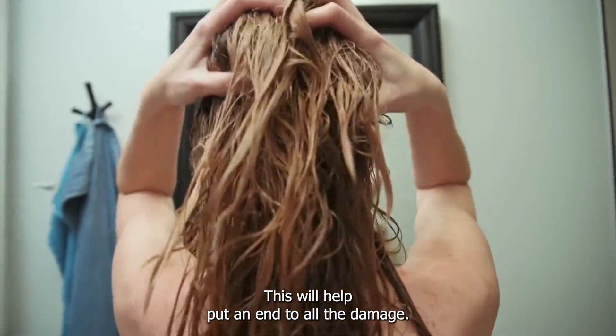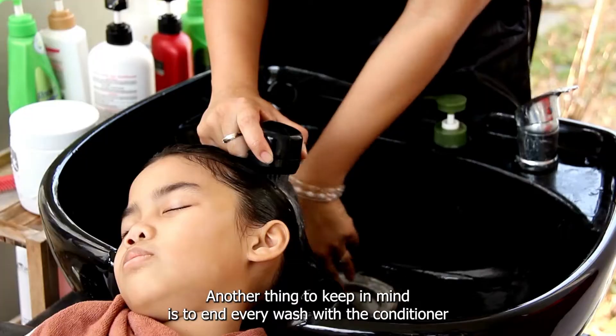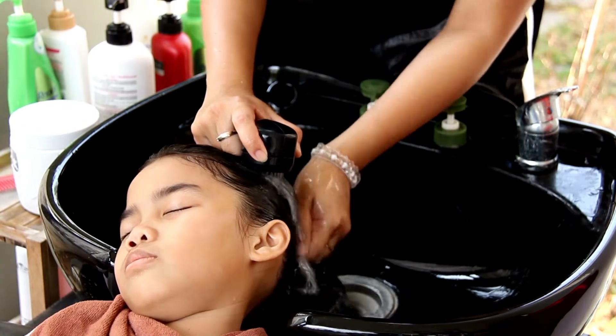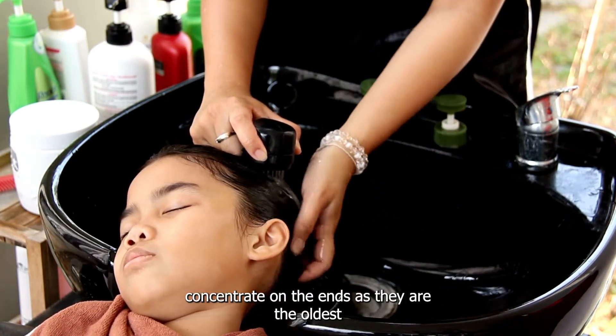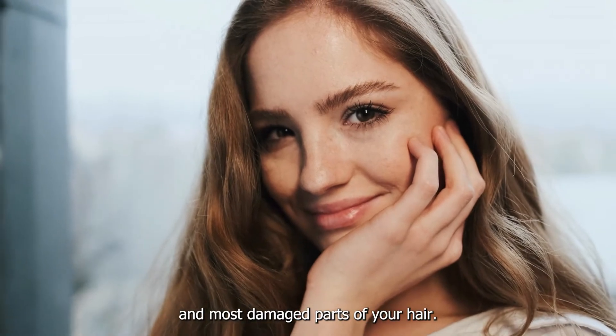This will help put an end to all the damage. Another thing to keep in mind is to end every wash with conditioner — concentrate on the ends, as they are the oldest and most damaged parts of your hair.